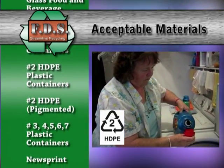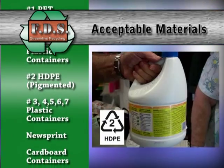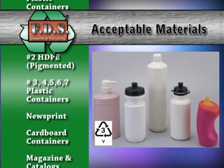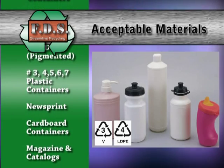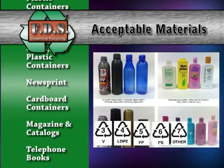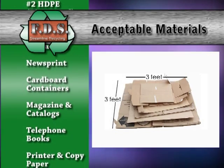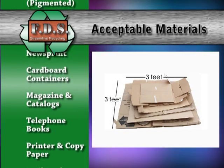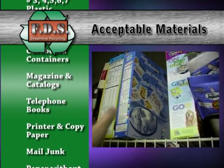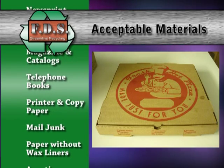HDPE pigmented plastic containers with the number 2, narrow neck containers — detergent, shampoo, and bleach. Plastics with the symbol number 3, 4, 5, 6, and 7, narrow and screw top containers. Newsprint and cardboard containers — large boxes must be cut down to dimensions no longer than 3 feet by 3 feet. Cereal, cracker, and pizza boxes without food and wax paper in them are OK.